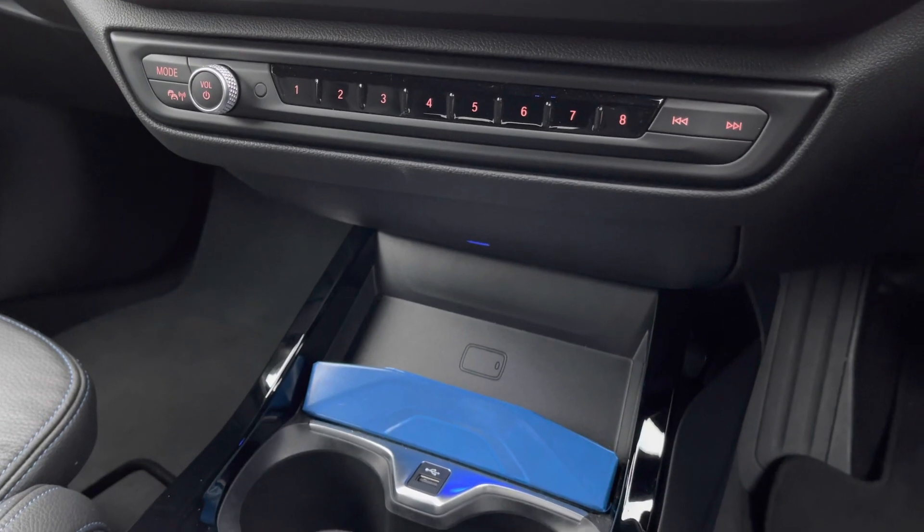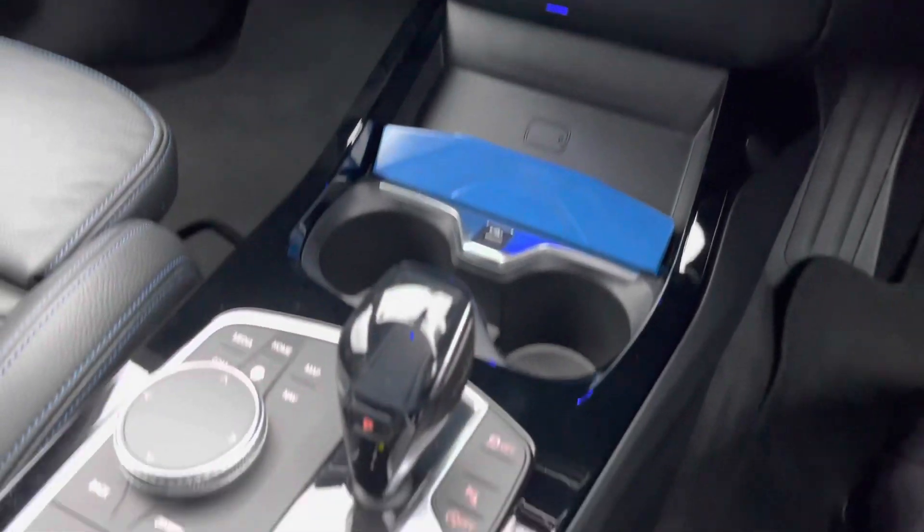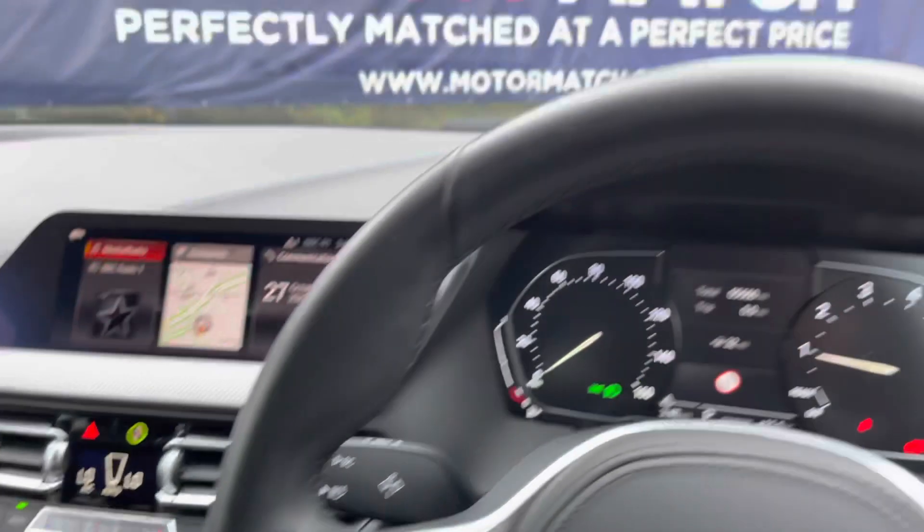It has a USB port, two cupholders and a 12 volt socket. It has a keyless start and the drive performance control which gives you different driving modes, making your journeys a lot more enjoyable.